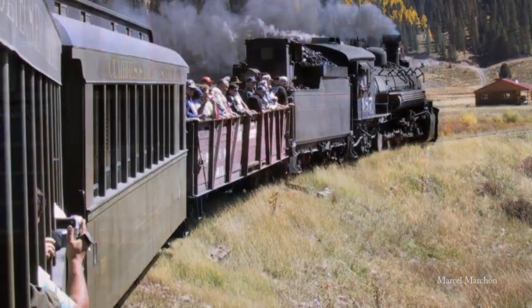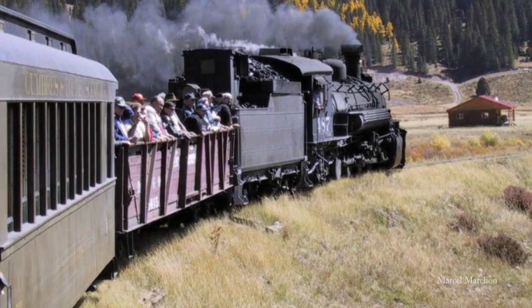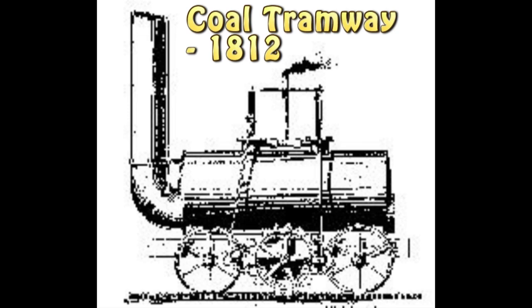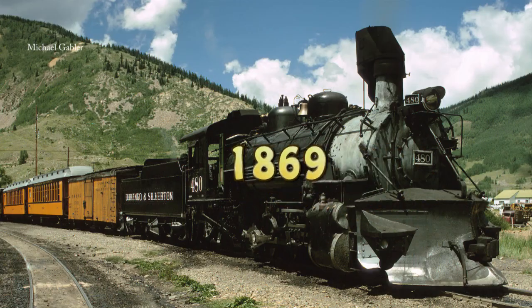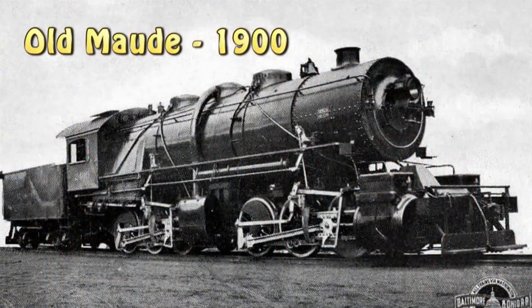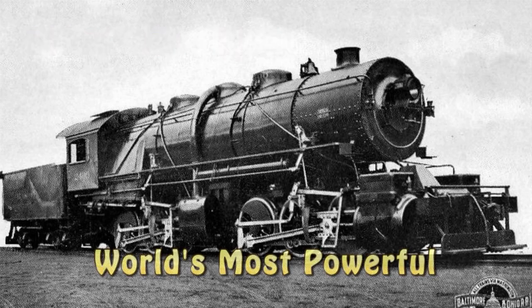U.S. railroading began around the year 1800, depending on what you call a train. By 1869 they went coast to coast — remember Promontory Point? As the 1900s neared, bigger trains wanted to go really fast, so they needed better routes.